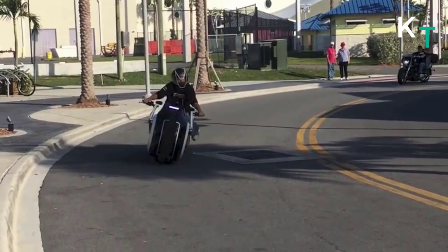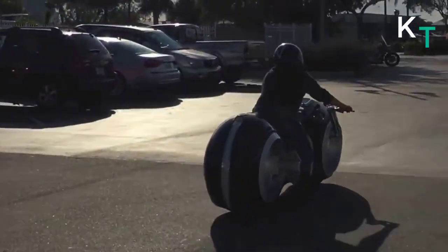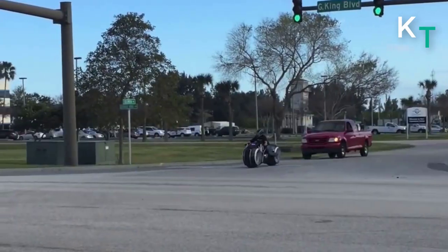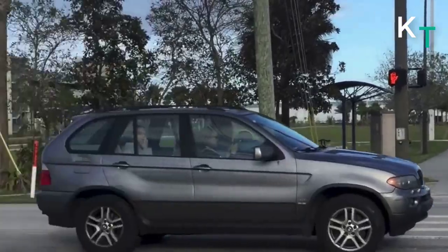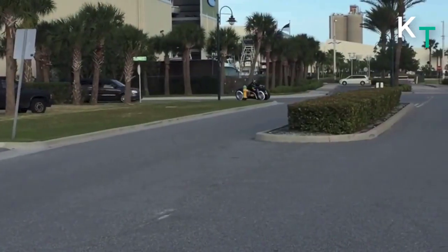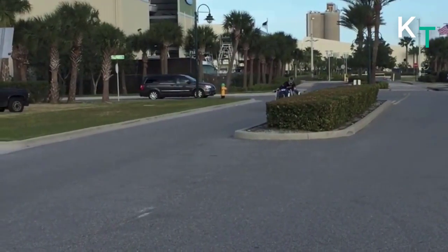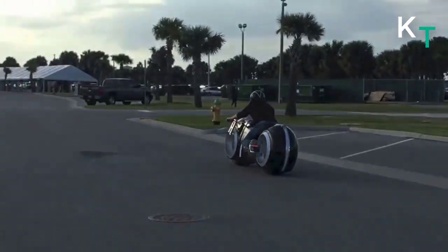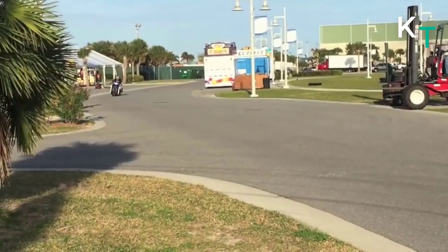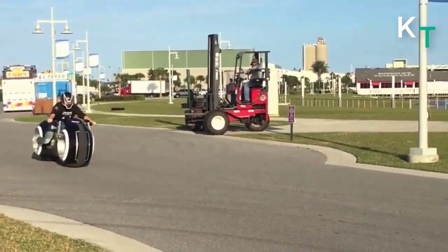It features dual hubless wheels which spin the custom-made tires seamlessly, giving the appearance that the bike is floating off the ground when ridden. Hubless wheels provide a truly unique feature. The all-electric motor is completely silent and propels the bike to a claimed top speed of 100 miles per hour. The body is made out of fiberglass and is smoothly worked to accentuate the futuristic look.